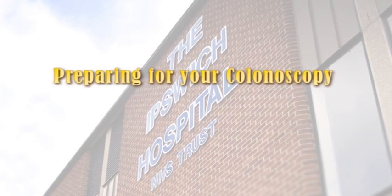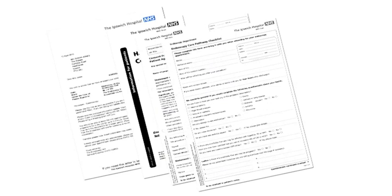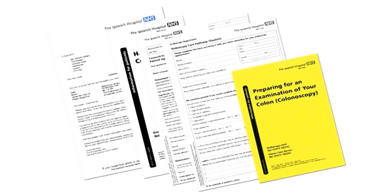This short film has been made so that you can prepare for your colonoscopy. When you receive your invitation to attend, you will also receive an information booklet about having a colonoscopy, a consent form, a care plan, and a leaflet preparing for colonoscopy.